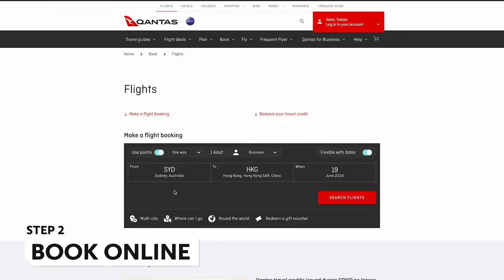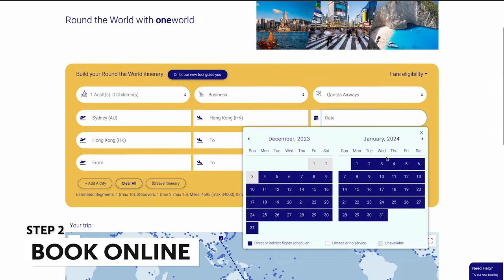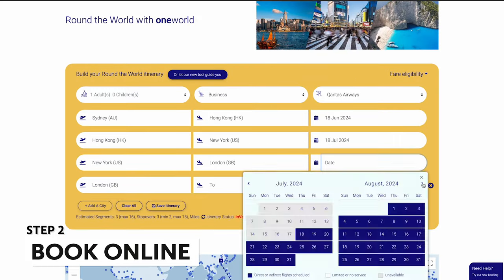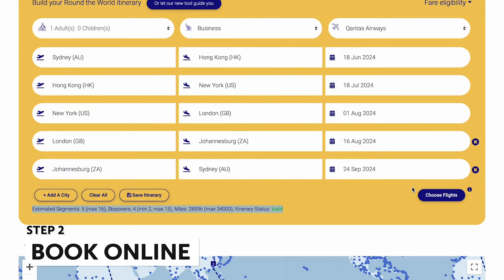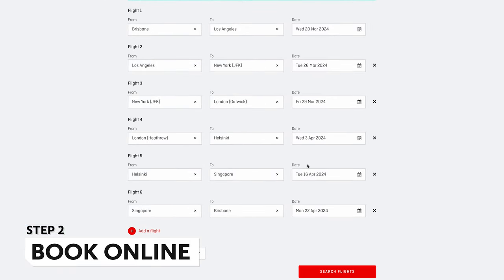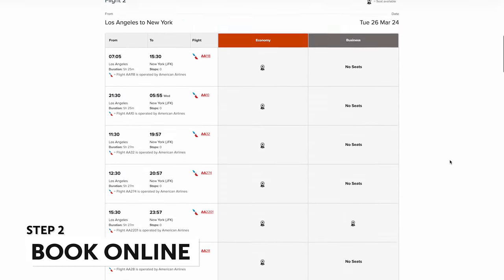Then book online through the Qantas website via the multi-city booking tool. While the round-the-world button may seem the obvious way to book, it doesn't allow you to find reward seats. It can be another good tool to quickly check if your itinerary is within the rules, however — feel free to use this as an alternative to Great Circle Mapper. If your itinerary is particularly long, you might not be able to book everything in one go — that's okay, you can book some flights now and add more later.